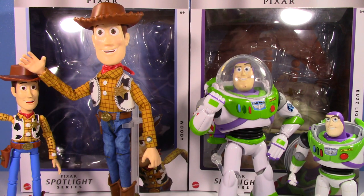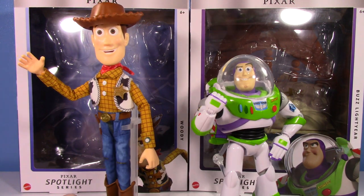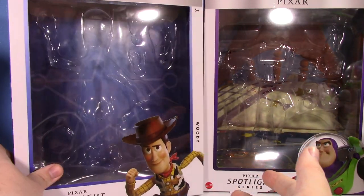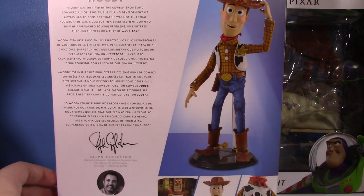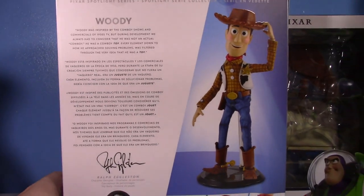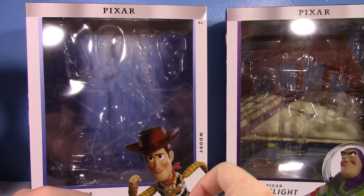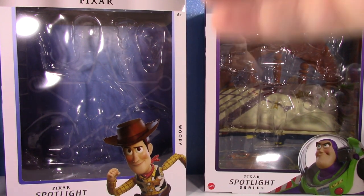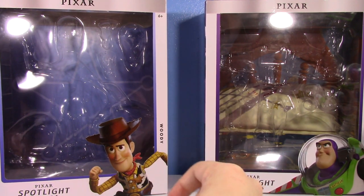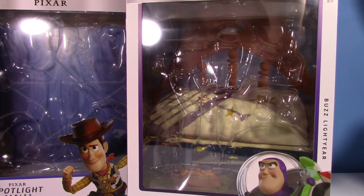One thing I really want to show off is the boxes, because I got rid of a big chunk of my boxes but I'm not getting rid of these. They're pretty plain on the outside — you get a picture of the character, decent artwork on the side, and a write-up on the back. One cool thing is it actually has a diorama backdrop on the inside. I might like having my Buzz Lightyear looking like he's on Andy's bed — that's really nice.